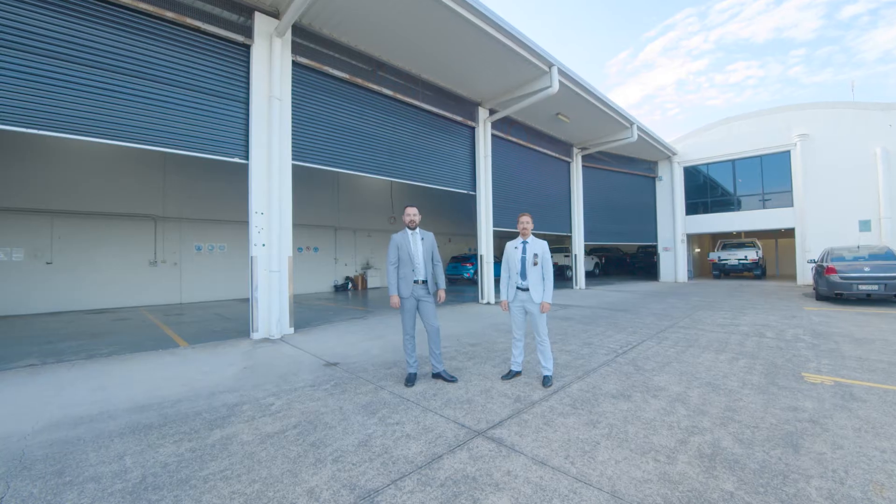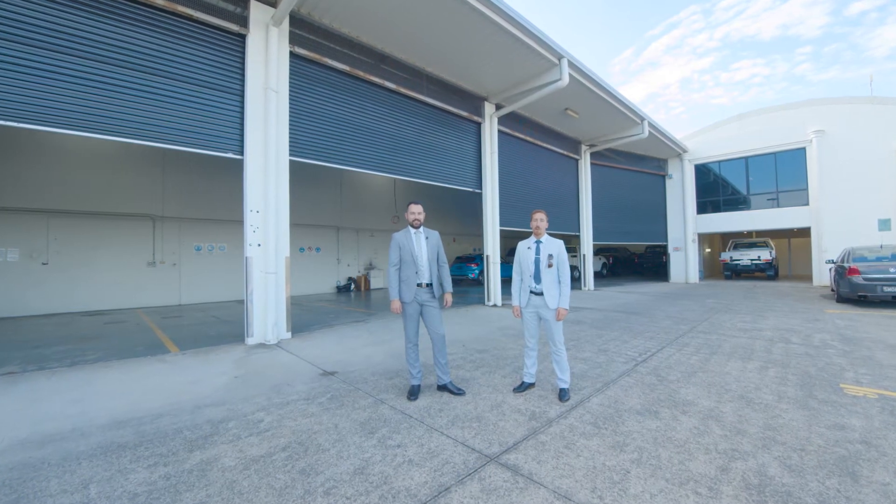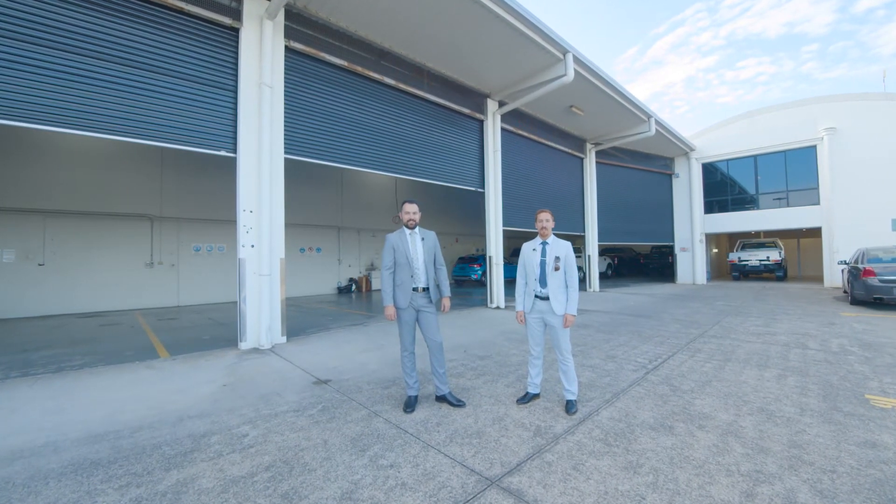Welcome to 7 Hind Street, Ashmore. I'm Thomas Clarke and I'm Ryan Langham from Ray White Commercial Broadbridge. With five roller door access points, let's go take a look around.